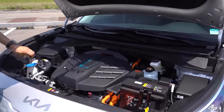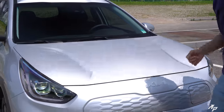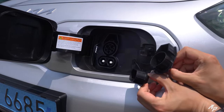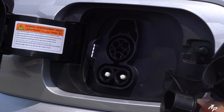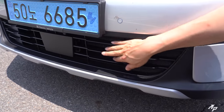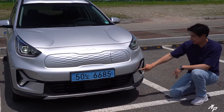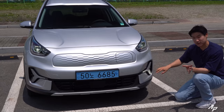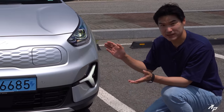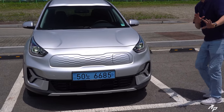Unfortunately, there isn't any frunk for Niro Plus — a little bit disappointing. The charging port is located right up here, supporting up to fast DC charging. We have a new skid plate and revised lower bumper design. That's the radar sensor for the adaptive cruise control. We now have much thicker DRL, and for some reason Kia has dropped the fog lamp for Kia Niro Plus — that's also a little bit disappointing. They should have just kept it.